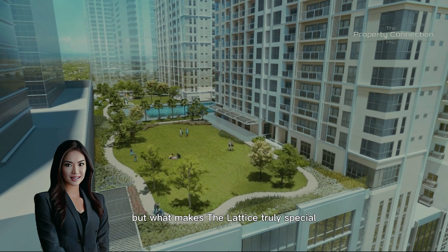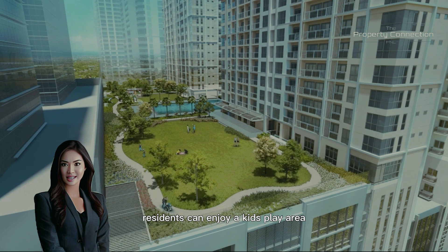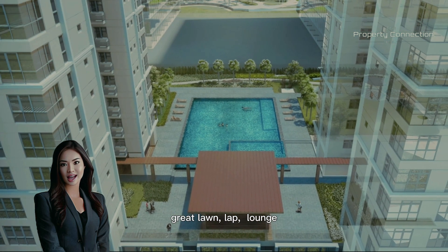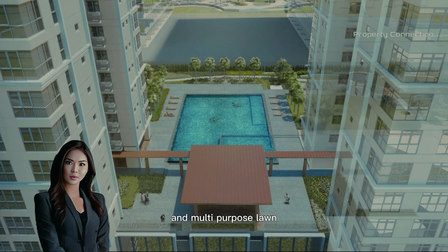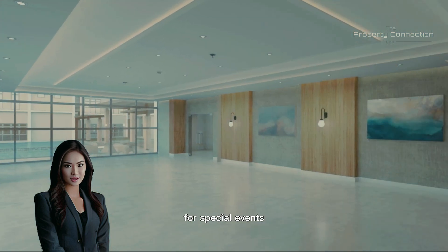But what makes the Lattice truly special is its outdoor amenities. Residents can enjoy a kids' play area, great lawn, lap/lounge/kids pool, viewing deck, pool deck, alfresco lounge, and multi-purpose lawn. There's also a function room available for special events.